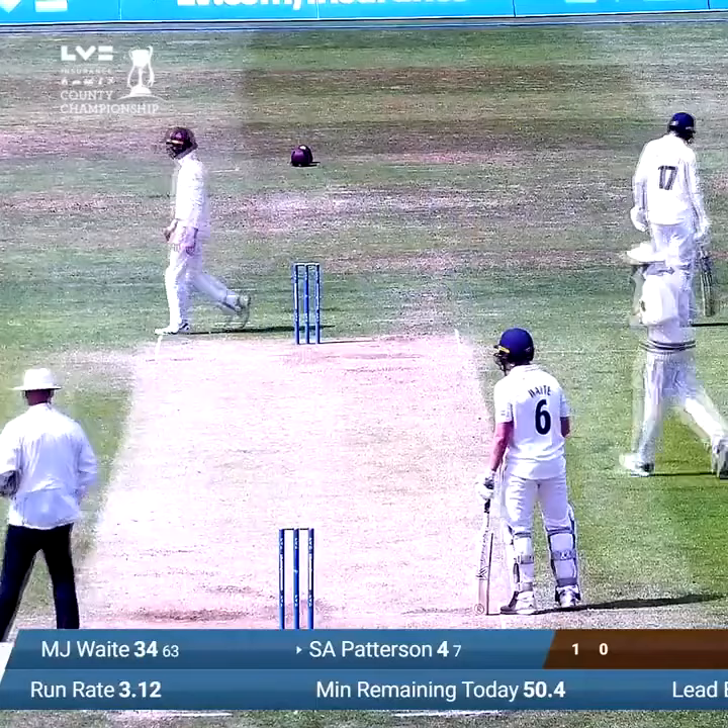Faces up to Overton again. Good delivery this time, and he has gone. There you go.